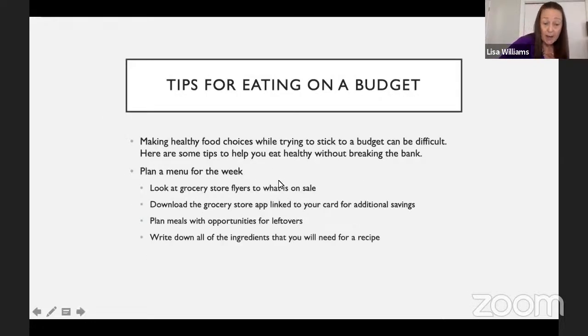Now, some tips for eating on a budget. Making healthy food choices while sticking to a budget can be difficult. A good idea is to plan your menu for a week, or at least get a rough idea. I like to look at the grocery store flyer and see what's on sale — if chicken is buy-one-get-one-free, I'm most likely going to buy chicken that week. Put one in the freezer and use one that week. Many grocery stores have an app linked to your loyalty card — before I go, I'll make my list and check the app for coupons I can download before heading to the store.